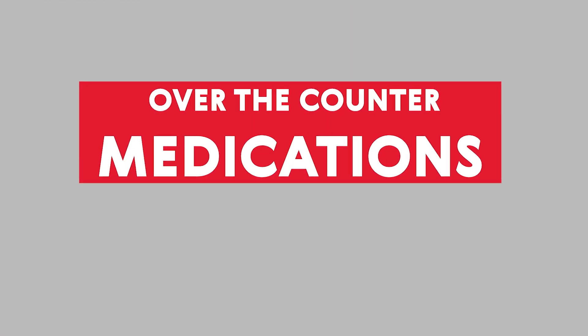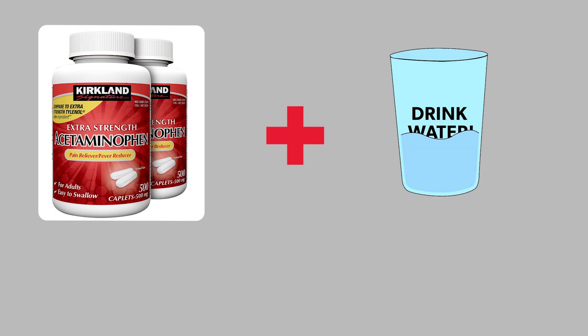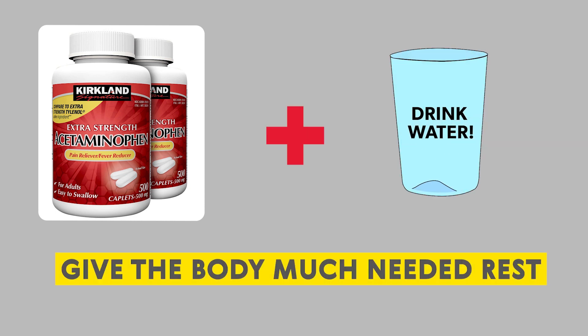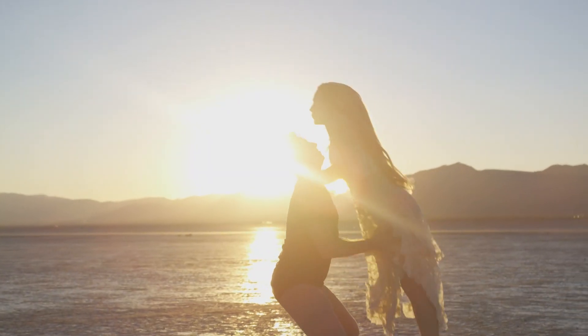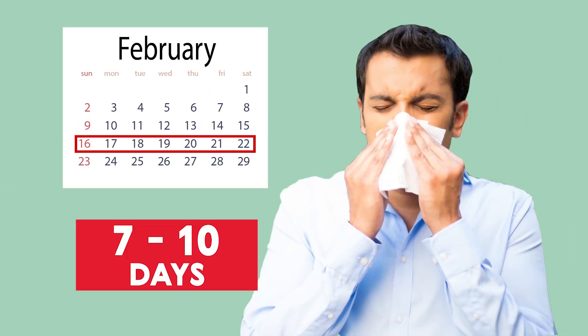Over-the-counter medications, such as acetaminophen, combined with plenty of fluids, will relieve symptoms and give the body much-needed rest, allowing it to recover from the illness in its own time. The common cold usually lasts from seven to ten days. If symptoms persist for more than ten days, see your doctor.